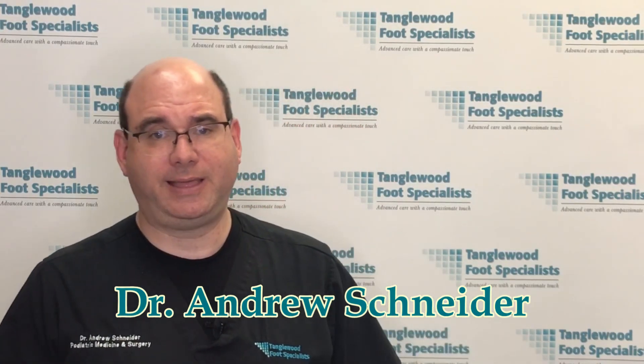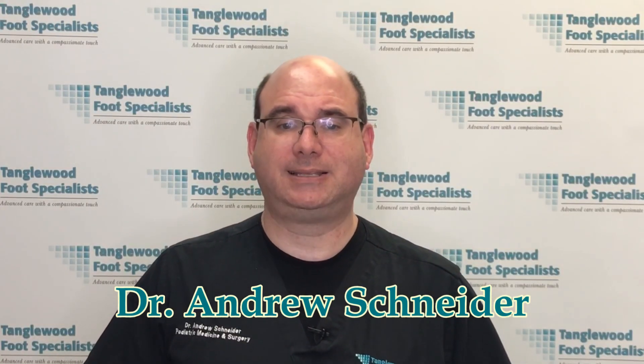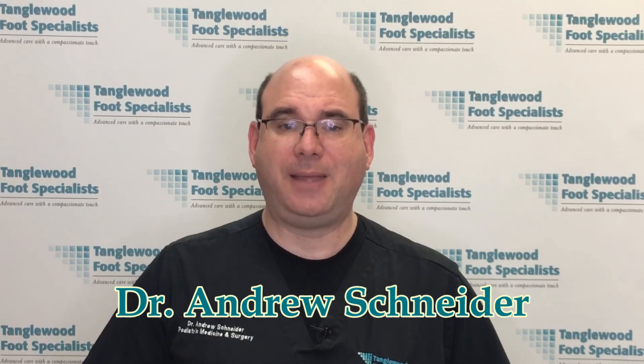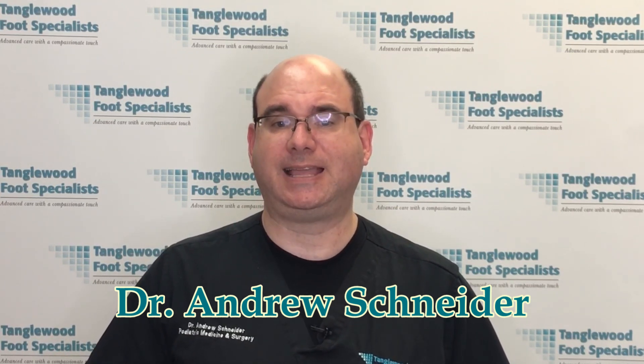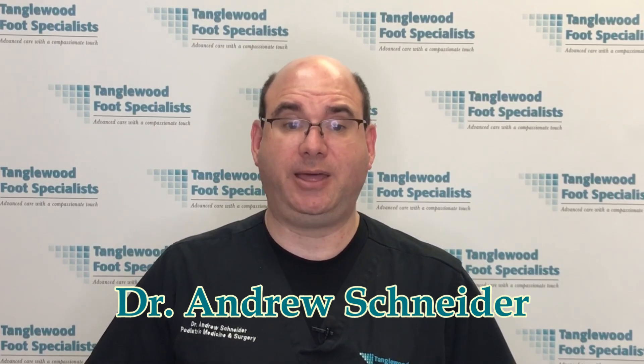My name is Dr. Andrew Schneider, and I'm a podiatrist in Houston, Texas. In my practice, I work with patients with diabetes every day. My main goal is for their feet to stay healthy and to avoid complications such as a diabetic foot ulcer.